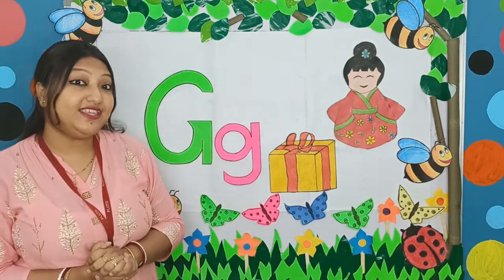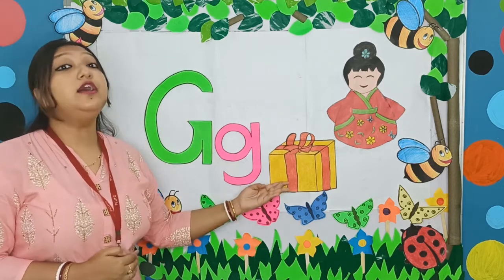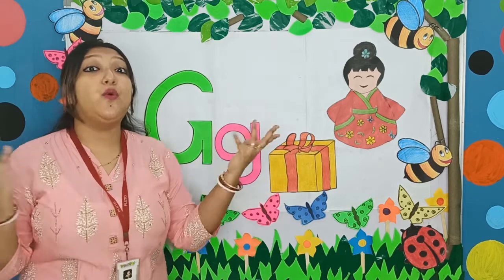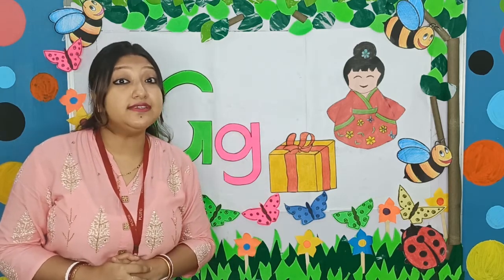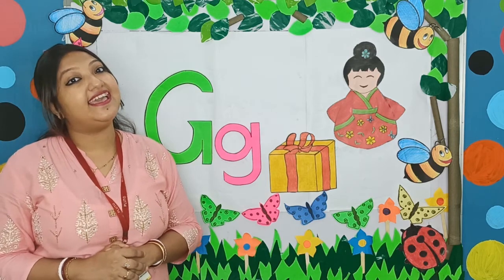And what else can you see here? Yes, it is the G, G, gift box. When do we get gift boxes? Yes, we get it on our birthday.